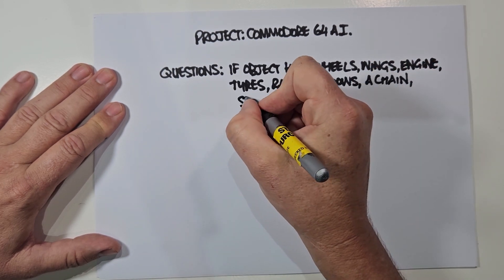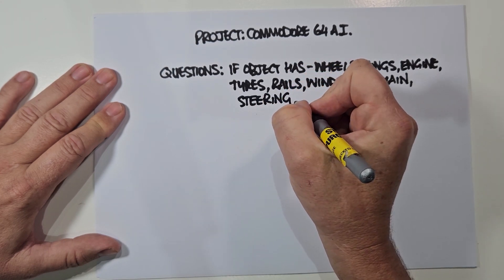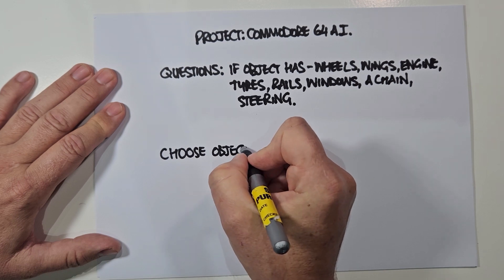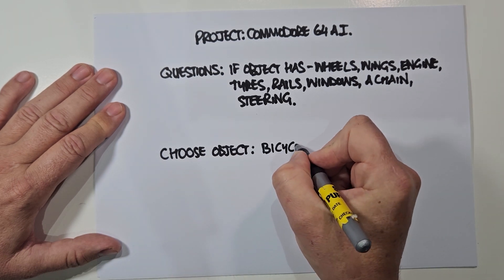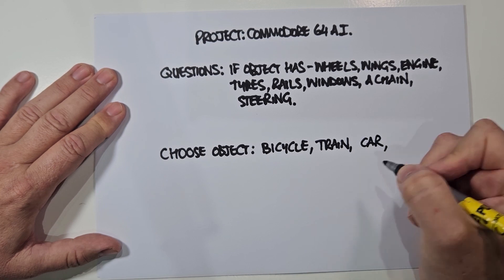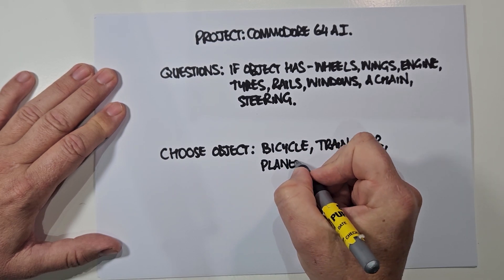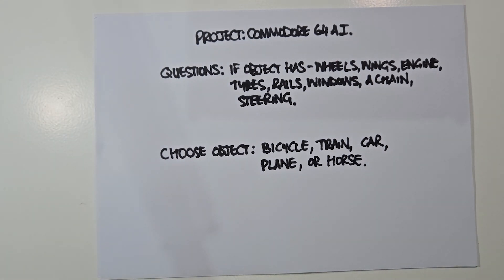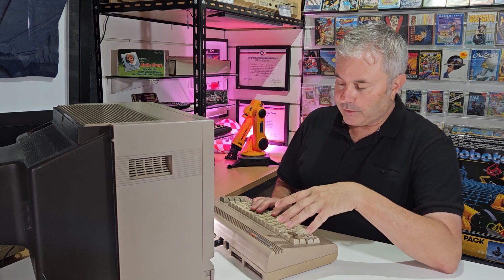So now we're going to type out the program, debug it, then run the artificial intelligence program and see if the Commodore 64 was able to learn from the information we've inputted. It's a bit of a test to see if this is truly AI. We're going to program in a BASIC program that I found in an old book, and it's going to help us see if the Commodore 64 can make decisions and think for itself.